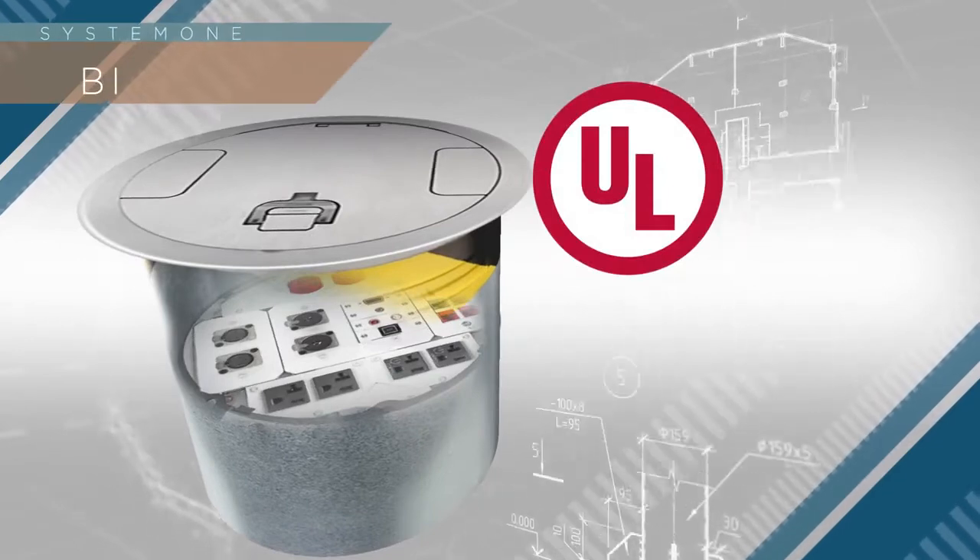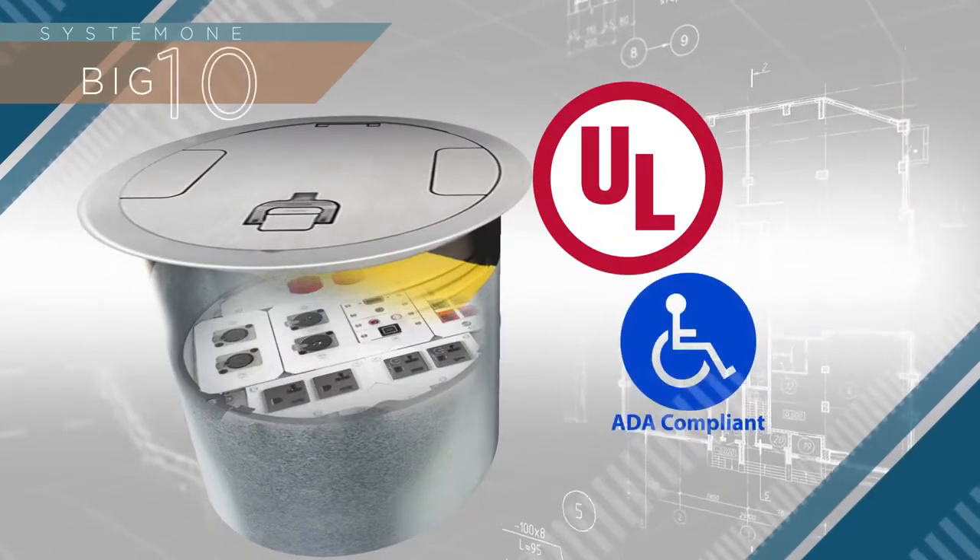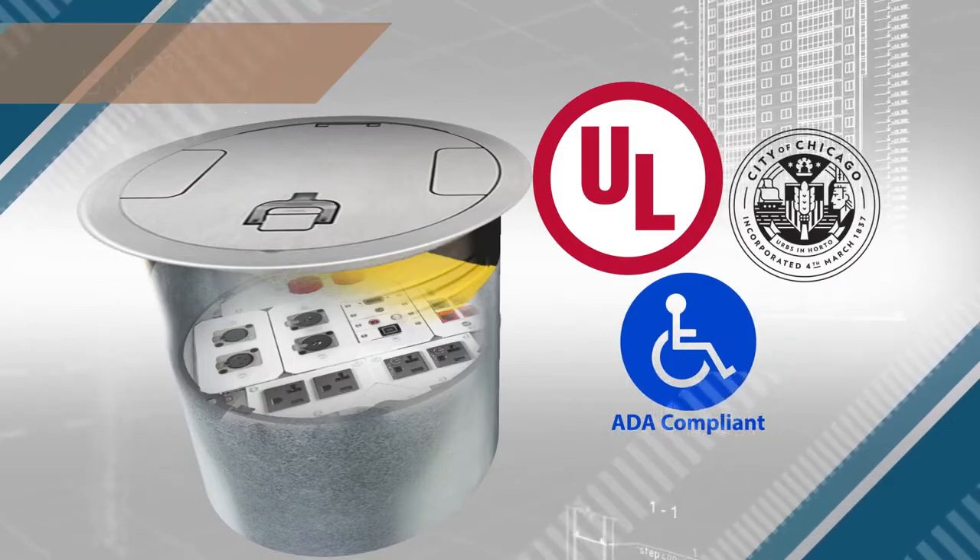Additionally, these units are UL listed to a 2-hour fire rating, ADA compliant, and are approved for use in the City of Chicago.